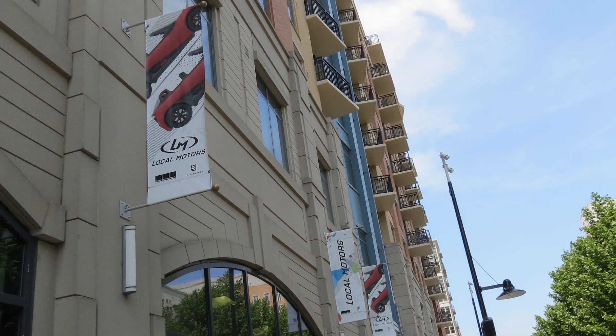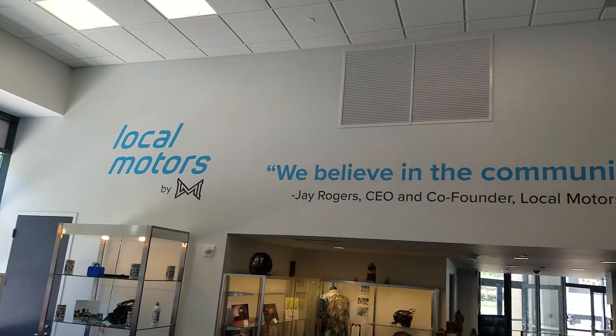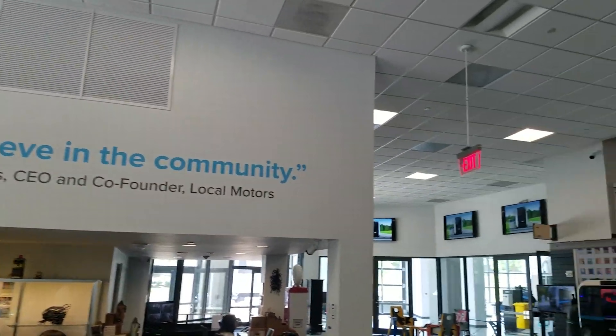Local Motors is located in National Harbor, Maryland, since 2016, which is their global sales and demonstration facility due to its proximity to Washington, D.C.